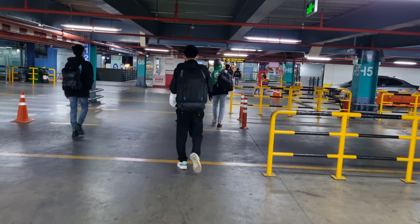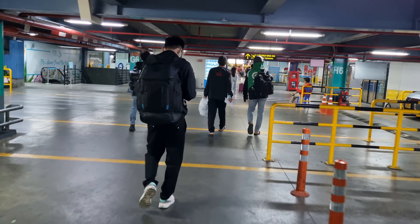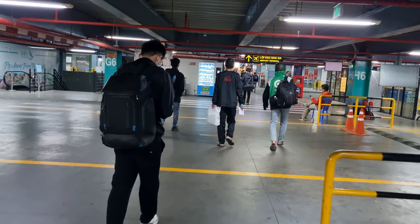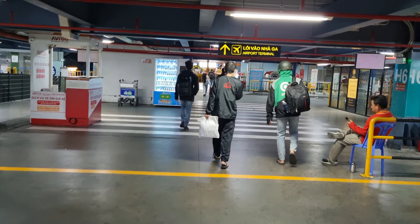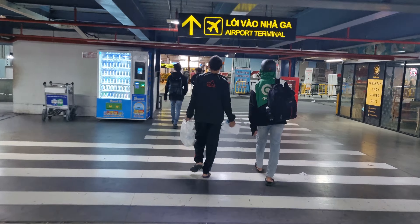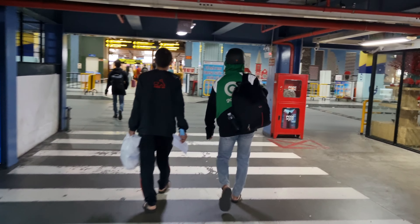We are ready to check into the airport. Just arrived by taxi. This is where you catch all the taxis on this side, by the domestic terminal. They have Grab Taxi, they got everything here on this side.